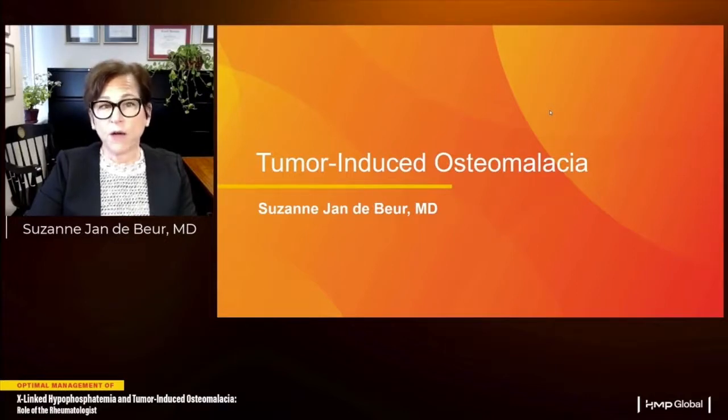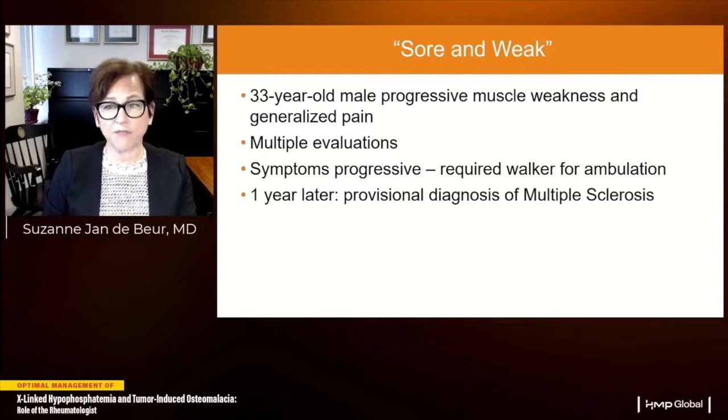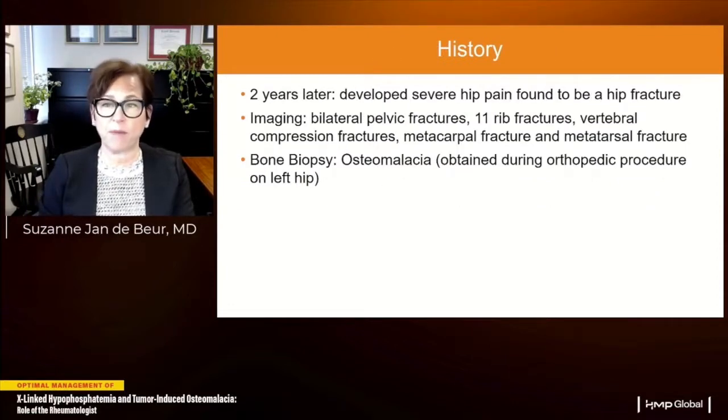Thank you, Dr. Ansonia, for that wonderful review of X-linked hypophosphatemia. Now let's turn to tumor-induced osteomalacia, starting with a case. This is a 33-year-old male who presented with progressive muscle weakness and generalized pain. He underwent multiple evaluations, became unable to walk independently, and was wheelchair-bound. He was given a provisional diagnosis of multiple sclerosis and started on treatment but was not improving. Two years into his course, he developed severe hip pain — found to be a hip fracture — along with bilateral pelvic fractures, rib fracture, vertebral compression fractures, and metacarpal and metatarsal fractures. Bone biopsy during hip surgery showed osteomalacia.